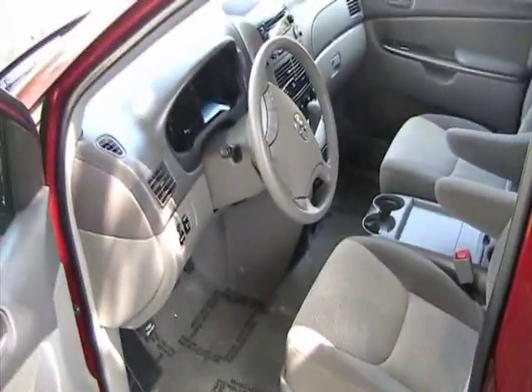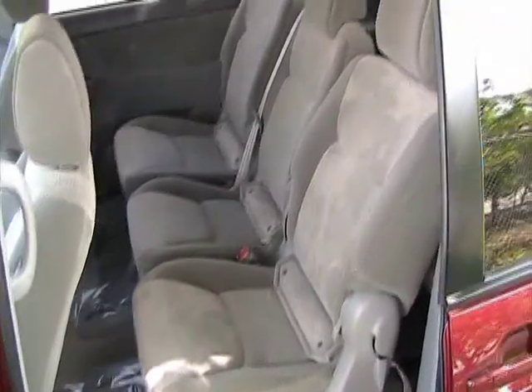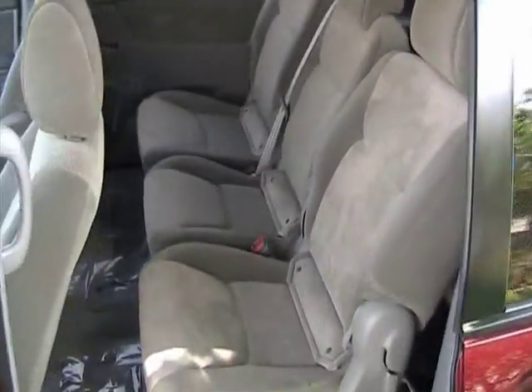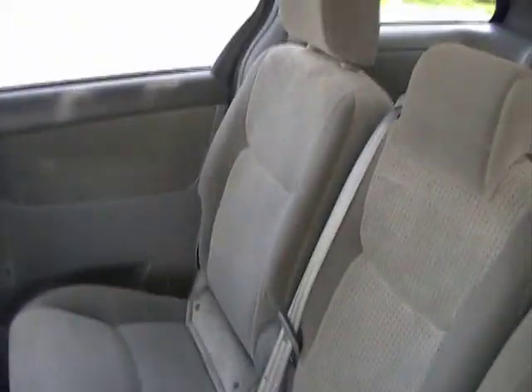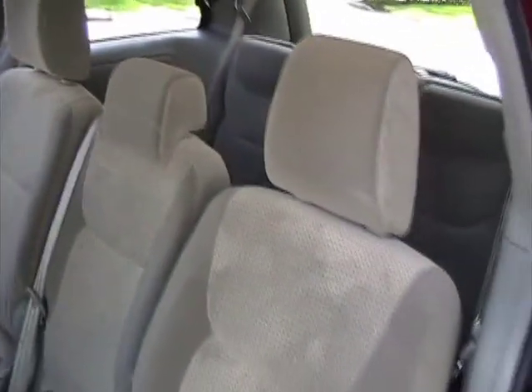Very nicely equipped. The second row of seating — seats are in like-new condition. No burn marks, stains, or imperfections on the seats.